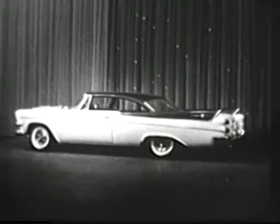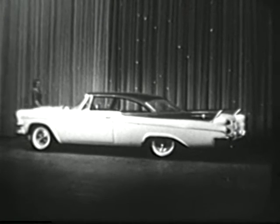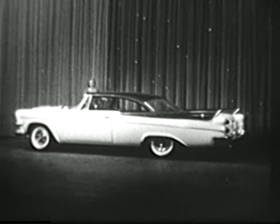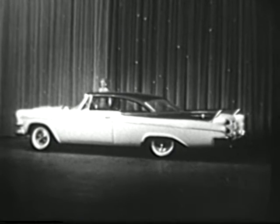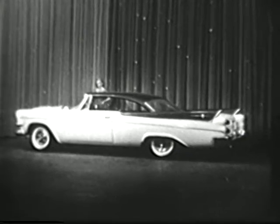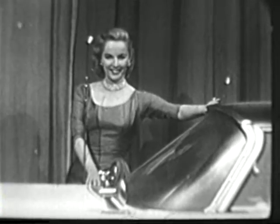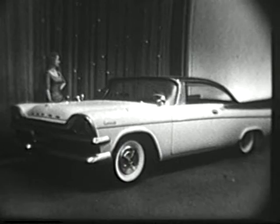The 1957 Dodge, with the new shape of motion. New, much greater visibility. The forward-look windshields are bigger than ever. And see how that slender roofline flows into those new swept-wing fins. The 1957 Dodge is all new.